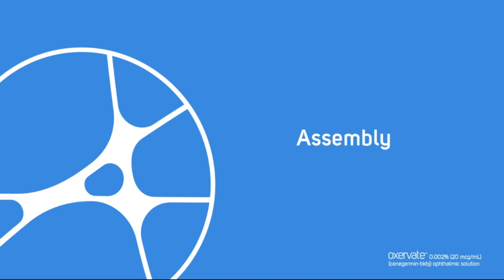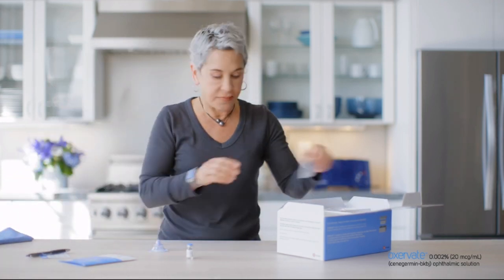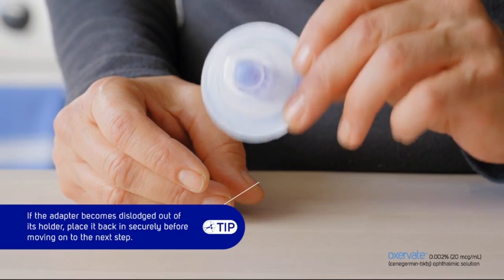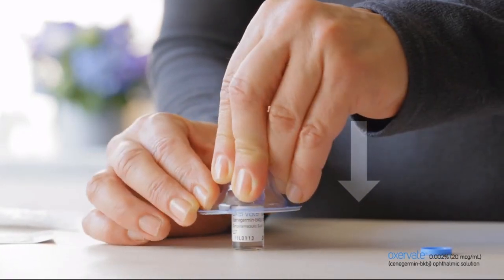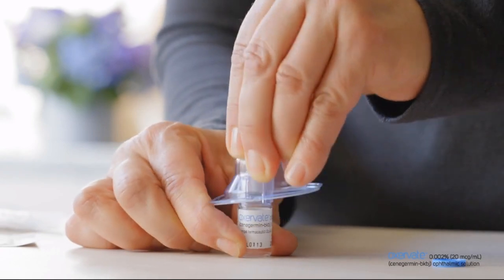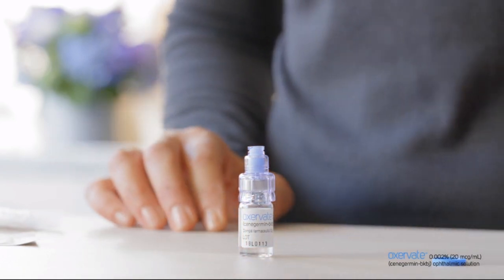To assemble the multi-dose vials: first, wash your hands. If you wear contact lenses, remove them before using Oxervate; you may reinsert them 15 minutes after. Remove the plastic flip-off cap from the vial. Without removing the vial adapter from its blister pack, peel off the back. Connect the vial adapter by firmly pushing it down until it snaps into place over the neck of the vial — the spike should pierce through the rubber stopper. After the adapter is connected correctly, do not remove it. You can then discard the adapter packaging; the multi-dose vial is now ready for the pipette.